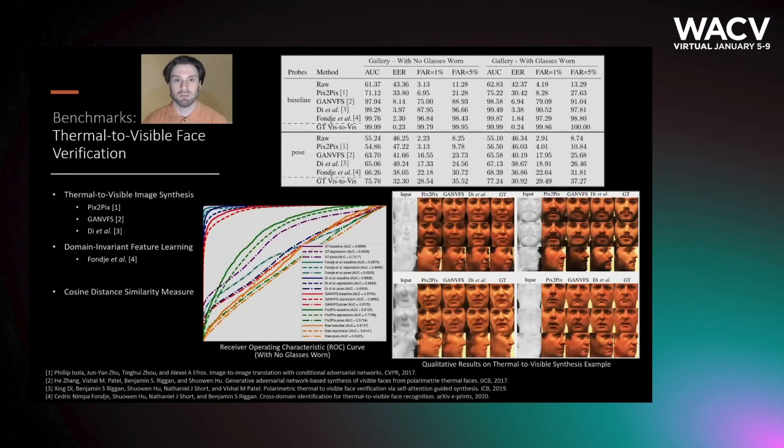The face verification benchmarks compare four different algorithms, all recent and state-of-the-art, three of which are based on generative adversarial networks to synthesize a visible image from a thermal image, while the fourth learns a domain invariant feature extractor. As with the landmark detection results, the performance drops considerably on the pose sequence of images. The last rows in each section of the table match visible probe images to the visible gallery in order to establish a kind of best-case scenario.